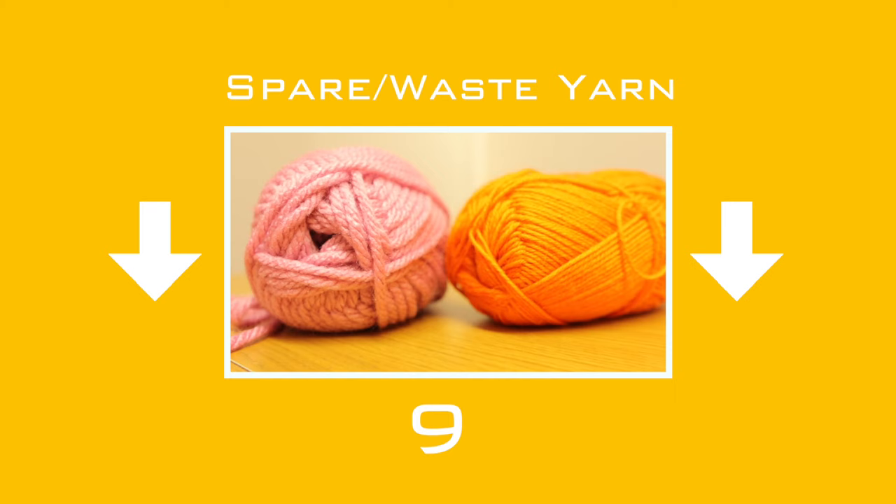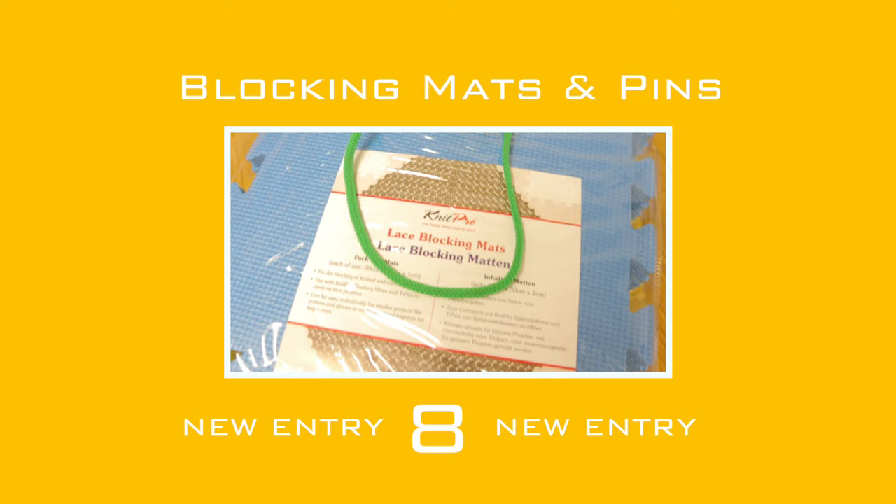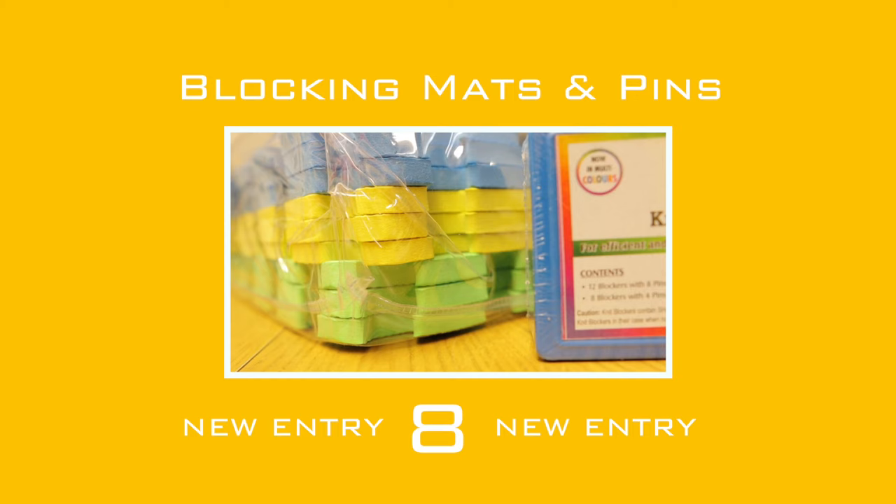Our first new entry, in at number 8: blocking mats and pins. It's the bit at the end that can make all the difference to the look and feel of your finished knit. Blocking is the process of wetting or steaming your final pieces and pinning them into position to set the finished size and even out the stitches.